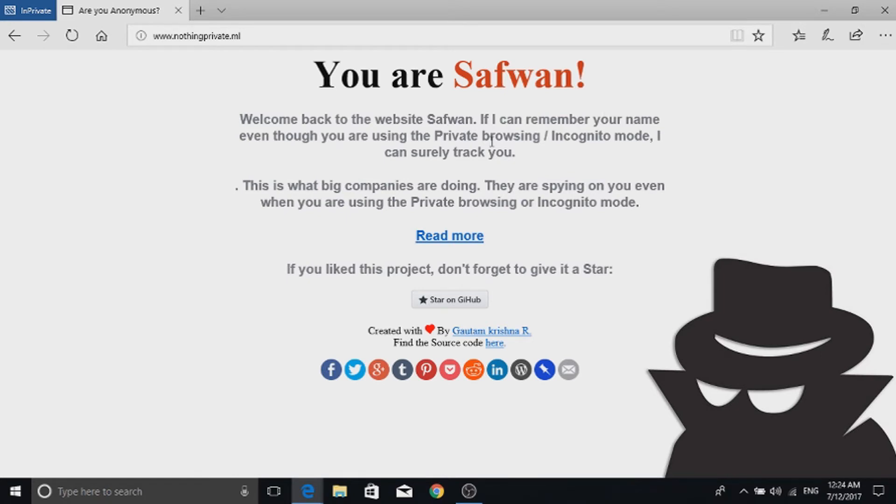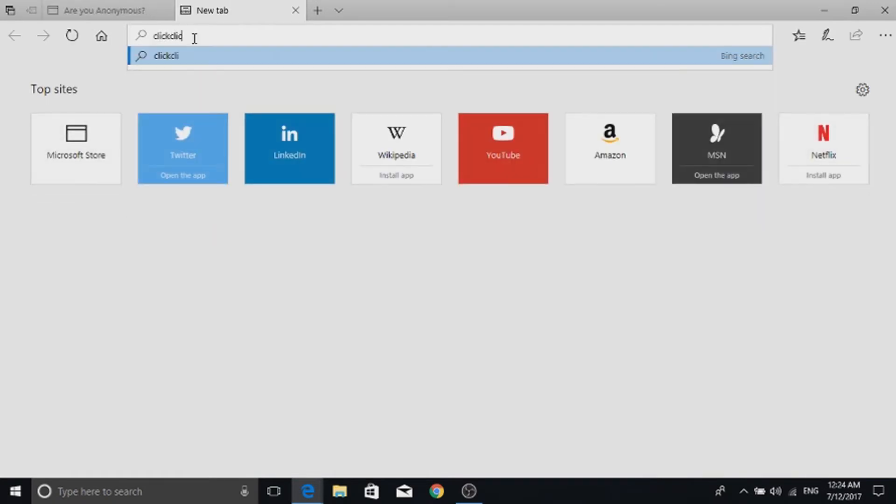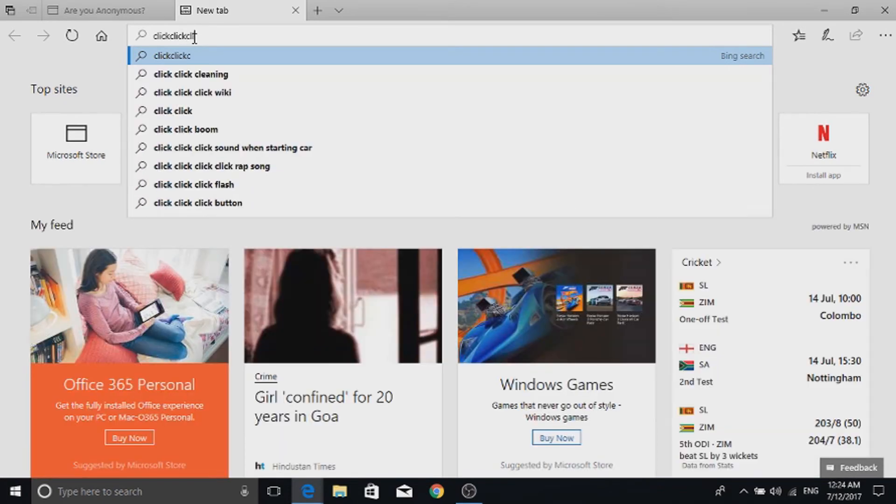So incognito mode is not really safe. This uses a method called browser fingerprinting. Anyone can track you by using this browser fingerprinting technique. I will show you another website where you can understand browser fingerprinting more accurately — go to the website clickclickclick.click. I will leave the link in the description.